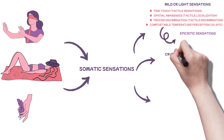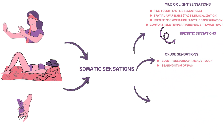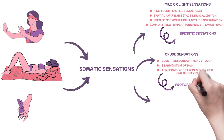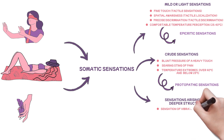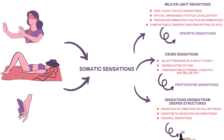The second category is crude sensations. These include the blunt pressure of heavy touch, the searing sting of pain, and temperature extremes far from our comfort zone — above 40 degrees Celsius and below 25 degrees Celsius. These are the protopathic sensations, and they are primitive in nature. The third category is sensations arising from deeper structures beneath the skin and visceral organs. They include sensation of vibration or palesthesia, which is the combination of touch and pressure sensation, kinesthetic sensation or kinesthesia — sensation of position and movements of different parts of the body — and visceral sensations arising from viscera. These are referred to as deep sensations.